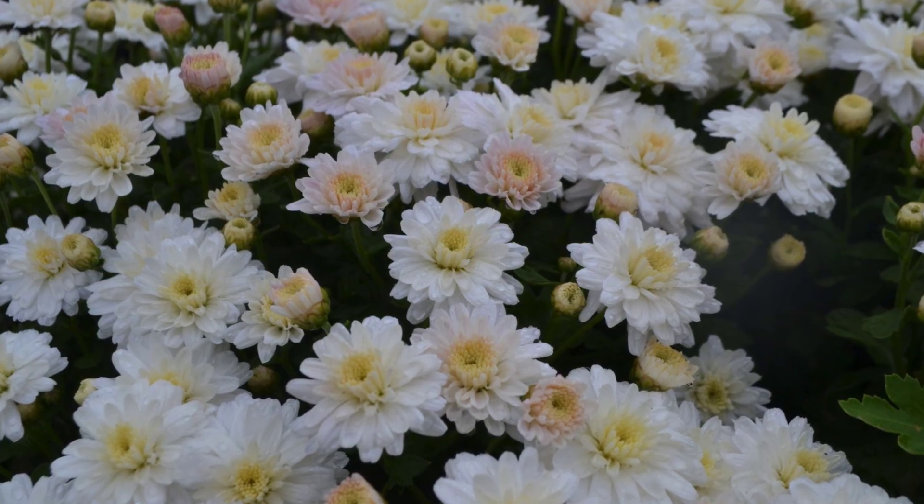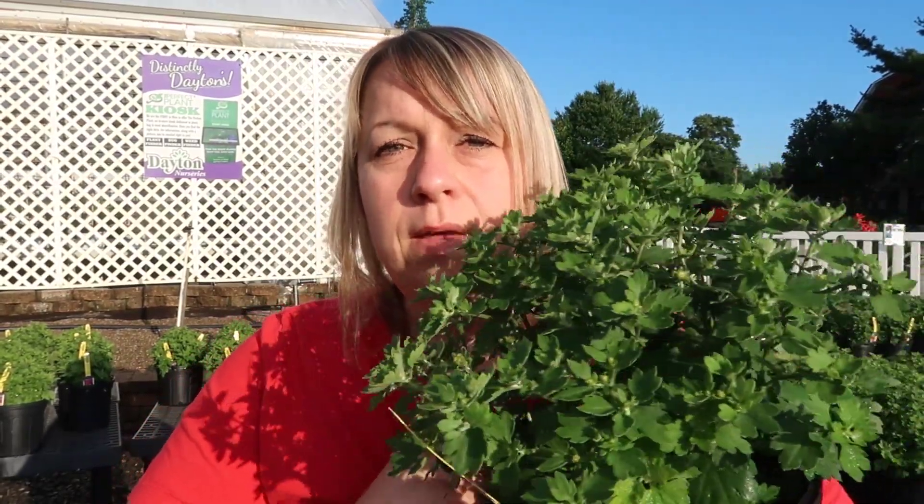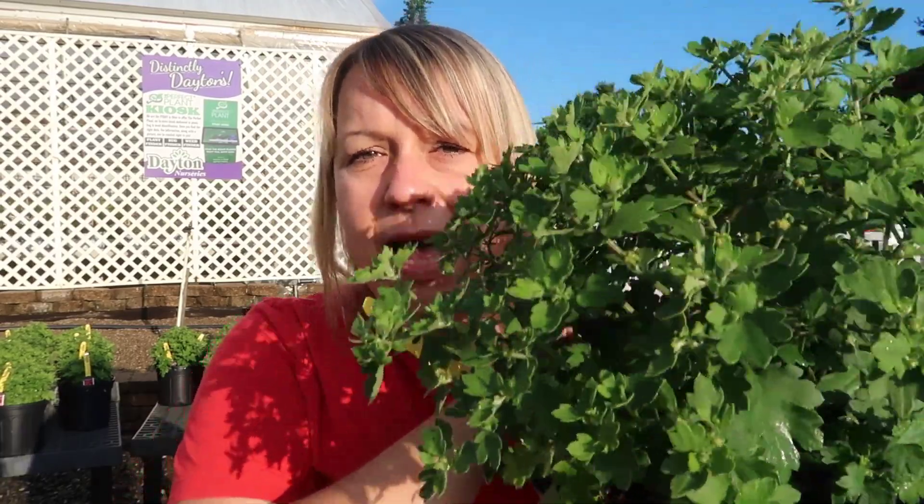I'm going to head outside and show you some of our new summer crop items. I came up here to the front sales yard to talk about something we talk about a lot — igloo mums. Our second summer crop is ready. We had those little four-inch pots, and these are larger one-and-a-half gallon pots. These are $7.99 each; if you buy three or more they're only $6.99 each. They have a really big head on them and are starting to bud up.